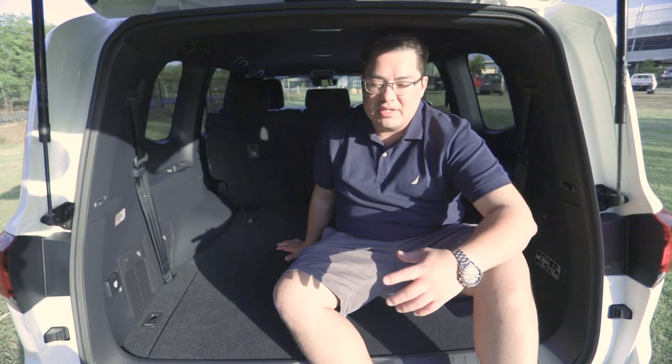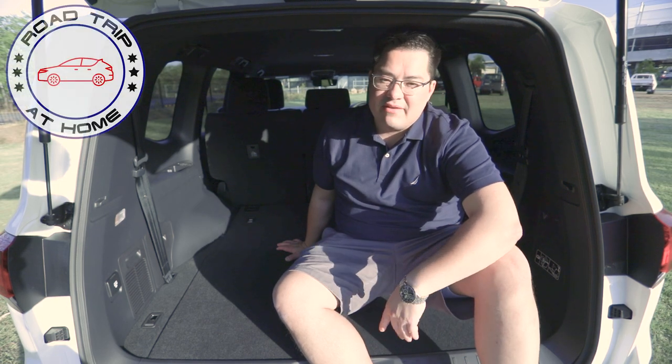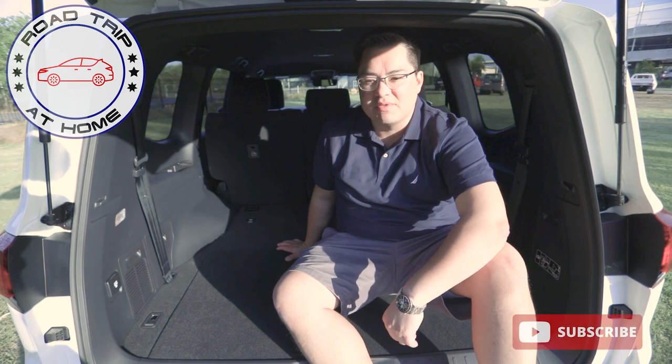Now that you know what the GXL 300 Series has to offer, make sure you watch our videos on the VX and the Sahara ZX, which will cover the differences those models bring.